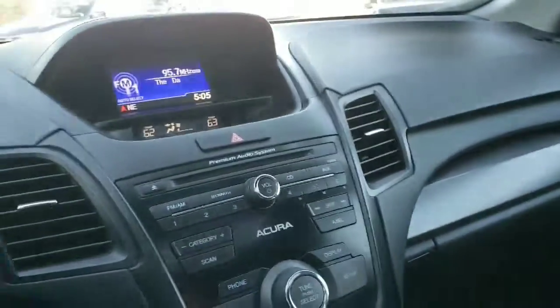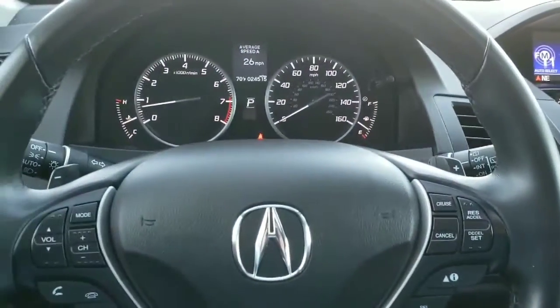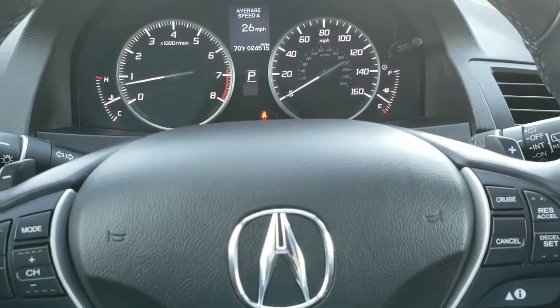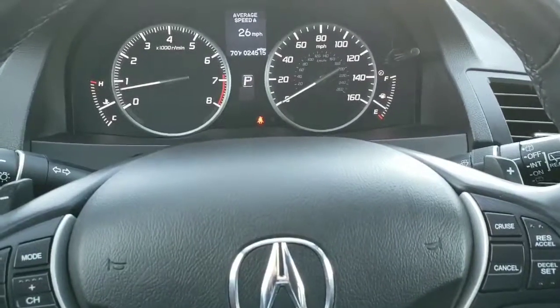Definitely a really popular vehicle and one of the best in this segment. If you log on to our Marin Acura website you can view all the features and specs as well as the Carfax there. If you want to take it out for a test drive, please give us a call. Thank you and have a great day.